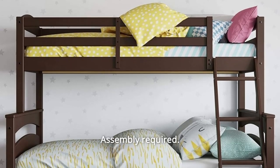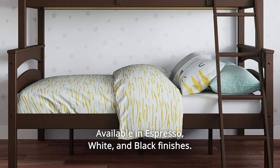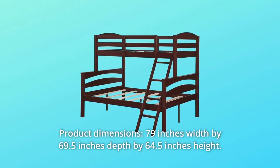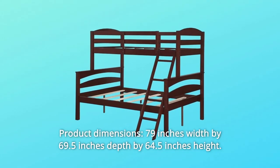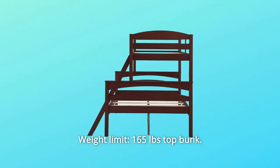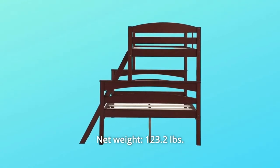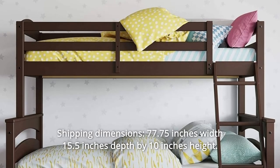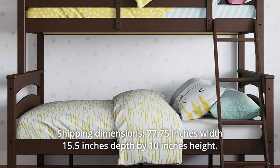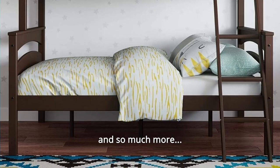Number 9: Conveniently ships in one box. Assembly required. Meets U.S. safety standards. One-year limited warranty. Available in Espresso, White, and Black finishes. Number 10: Product dimensions — 79 inches width by 69.5 inches depth by 64.5 inches height. Weight limit: 165 lbs top bunk, 250 lbs lower bunk. Net weight: 123.2 lbs. Shipping dimensions: 77.75 inches width by 15.5 inches depth by 10 inches height. Gross weight: 134.2 lbs. And so much more.